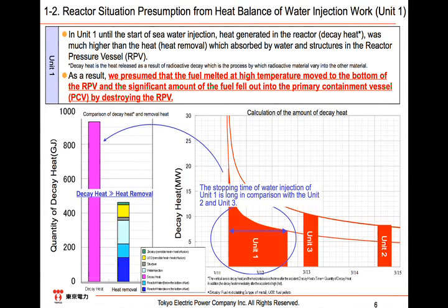For Unit 1, there was decay heat amounting to over 900 GJ from March 11th to the evening of March 12th when the water injection was recovered, while the amount of removal heat was approximately 500 GJ. The amount of removal heat is composed of the evaporation heat of water, the heat necessary to let the structure melt, the sensible heat and heat of fusion of UO2, and the sensible heat and heat of fusion of zircaloy. If the decay heat is absorbed, heat removal has been achieved; in the opposite case, that would lead to damage to the RPV. For these reasons, we conclude that a significant amount of fuel had damaged the RPV and fell down, because the amount of decay heat was twice as much as that of the removal heat for Unit 1.